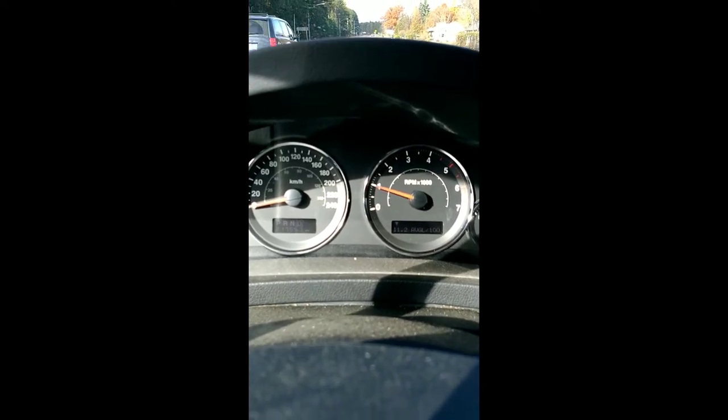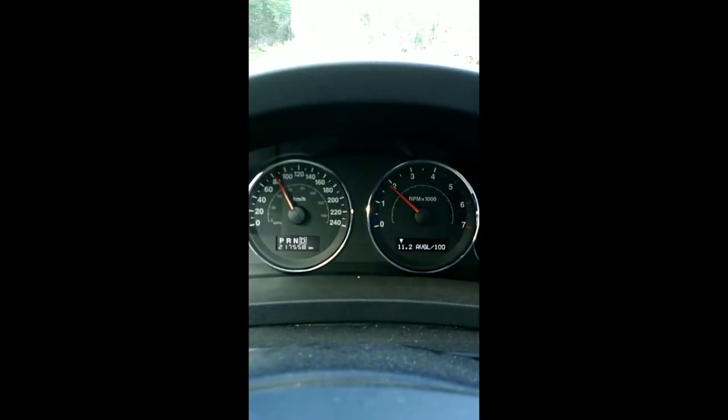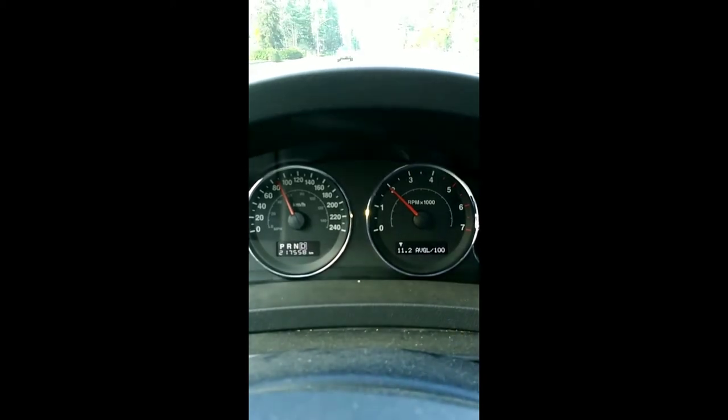This is a 2008.5 Jeep Grand Cherokee with the diesel. There's a whining - it's not related to the steering, definitely related to speed.